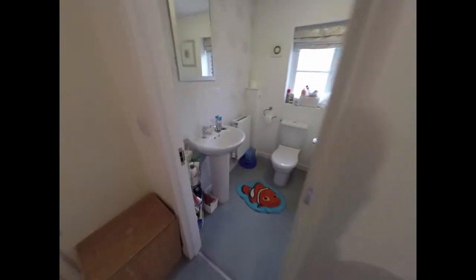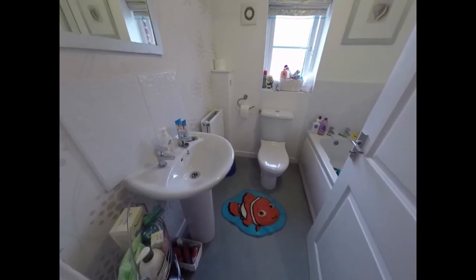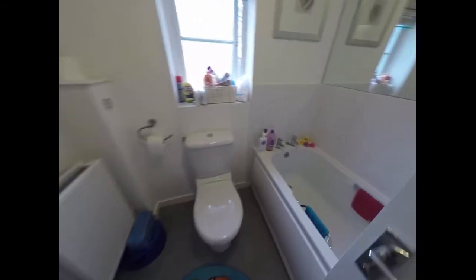And then we have the bathroom, with a WC, hand wash basin, and a bath.